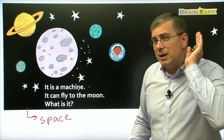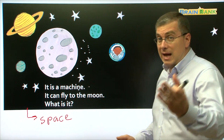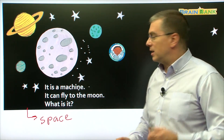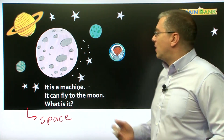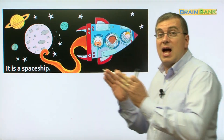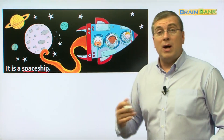Can you read by yourself? Let me hear you. It is a machine. It can fly to the moon. What is it? We can see the picture here. It is a spaceship. So it is a ship that flies through space. It is a spaceship. That's a good machine there.